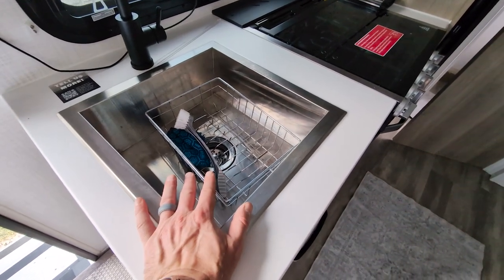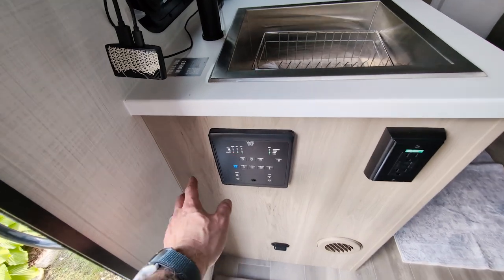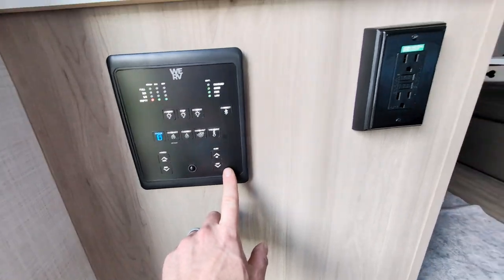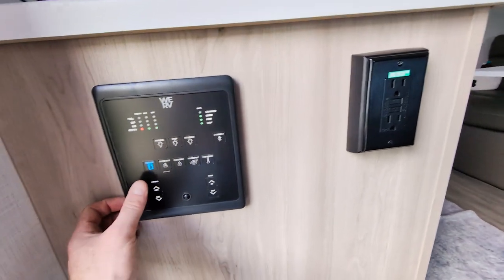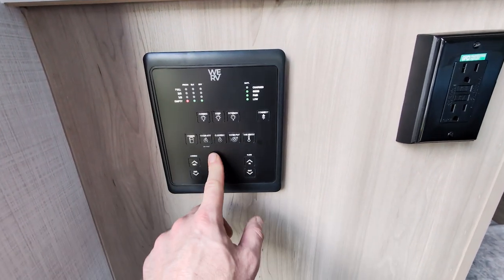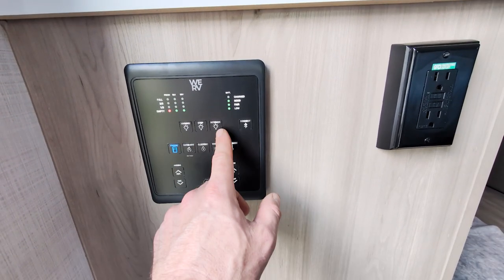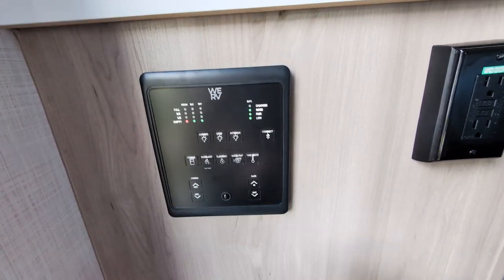Sink — ample space for the two of us for doing our washing. Your control panel is over here, and as you can see it actually has a motion sensor in it, which is pretty nice. You can run your slide in and out — this does have a small slide here to give you some additional space. Run your awning, your water heater, your water pump, your step light, your awning, and check all of your tanks, as well as your battery.